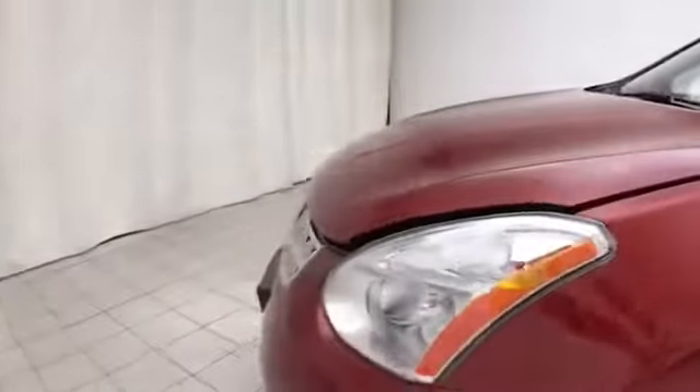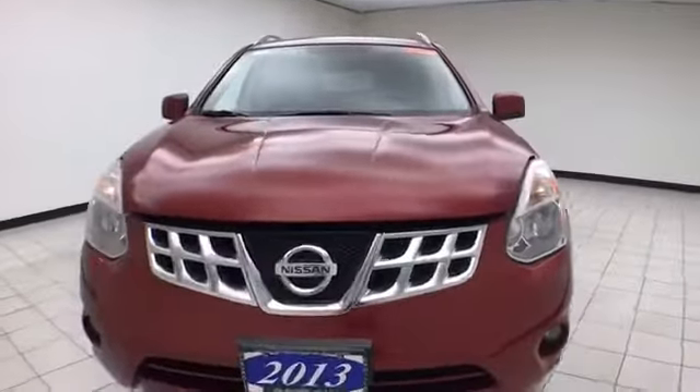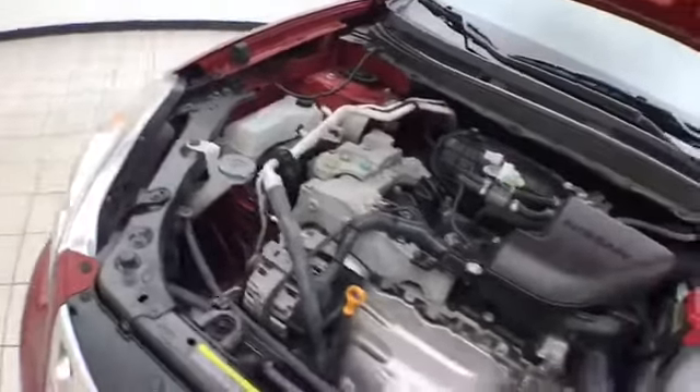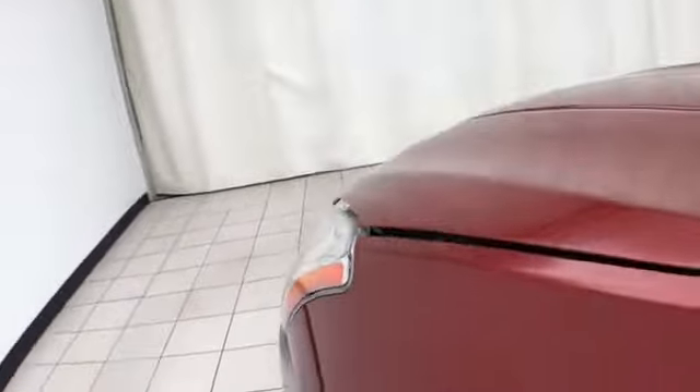Under the hood, this Rogue has a 2.5-liter, 4-cylinder, 170 horsepower engine — just as clean under the hood as the rest of the vehicle. EPA fuel economy estimates: an average of 22 miles per gallon in the city, and 27 on the highway.